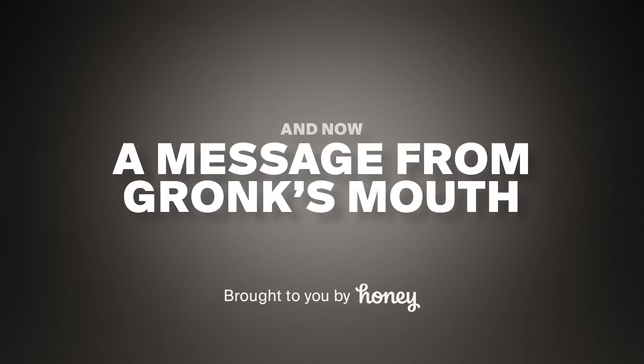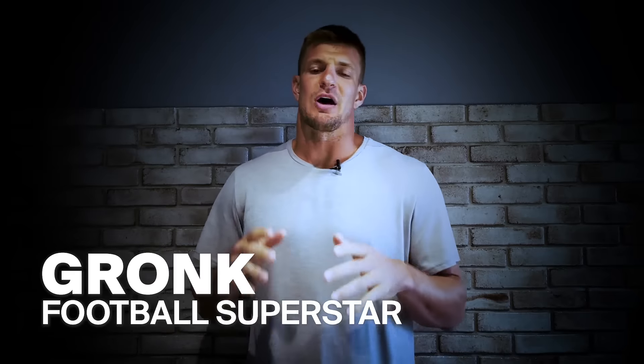You just watch the price drop. We've all had trouble finding promo codes while shopping online. Thanks to Honey, you don't have to search anymore.